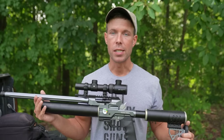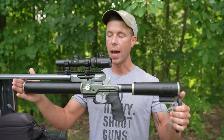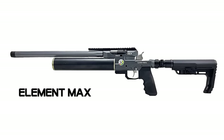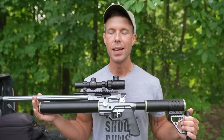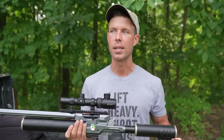They've also got two different versions. They have the dual tank fixed stock version, which is the one we've got. But they also have a single tank folding stock version, which makes this already lightweight big bore air rifle even more compact and lightweight. And compared to all the other air rifles I've got, this is by far the lightest. So we'll see how that translates to recoil.